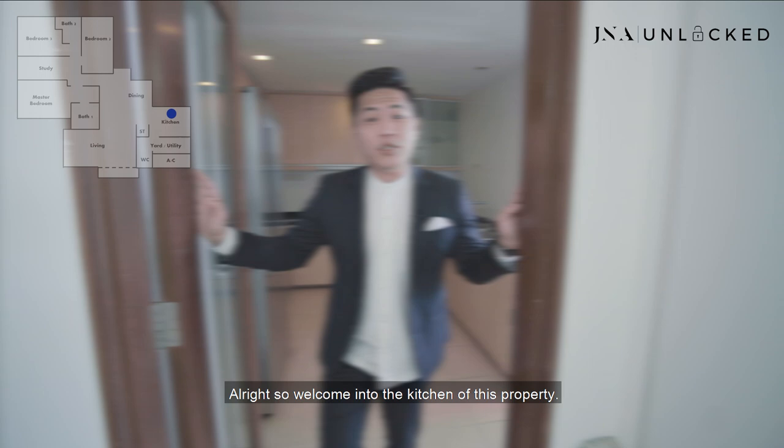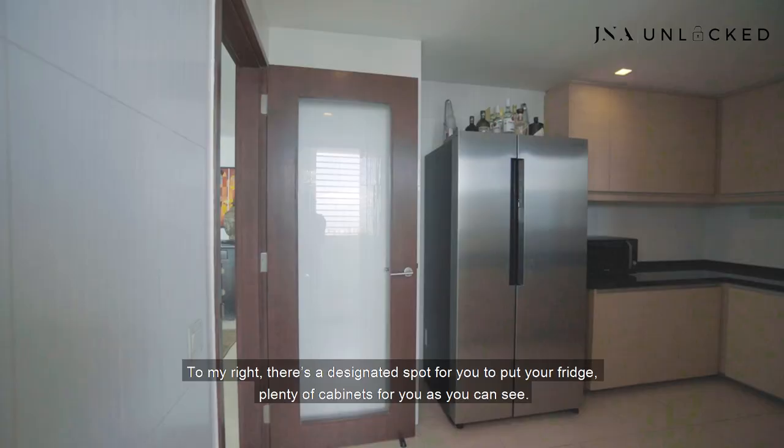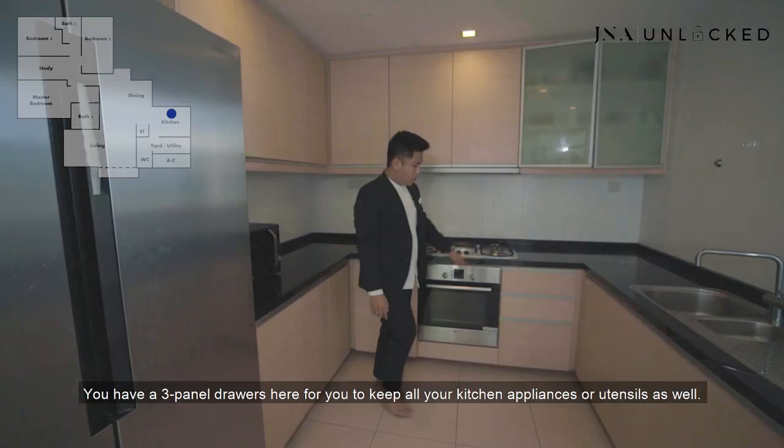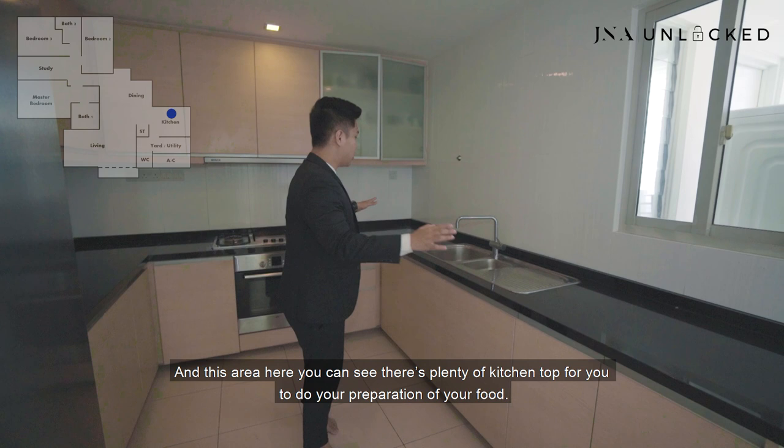Welcome to the kitchen of this property. I know every property comes with a kitchen, but it's very hard to find a kitchen of this size that also comes with a yard area. To my right, there's a designated spot for your fridge, with plenty of cabinets. You have a built-in cooker hood, a cooker hob, and a built-in oven. You have three panel drawers for all your kitchen appliances or utensils. And there's plenty of kitchen counter space for food preparation.